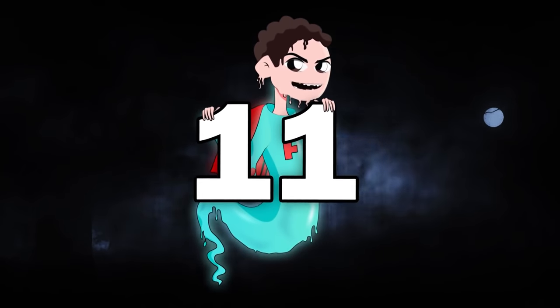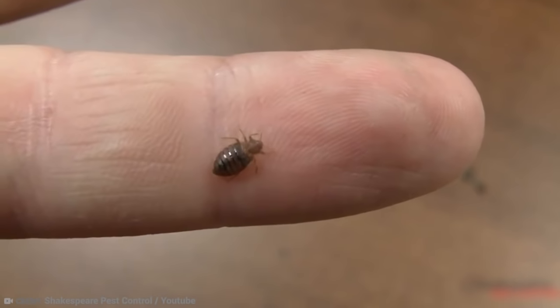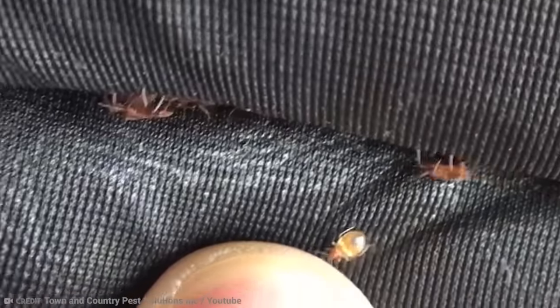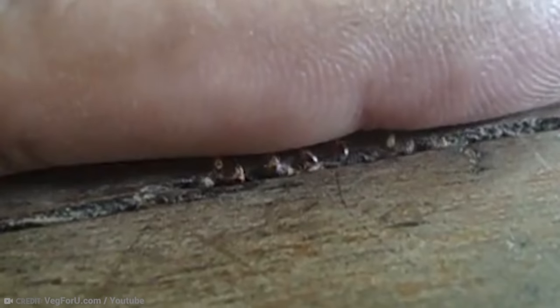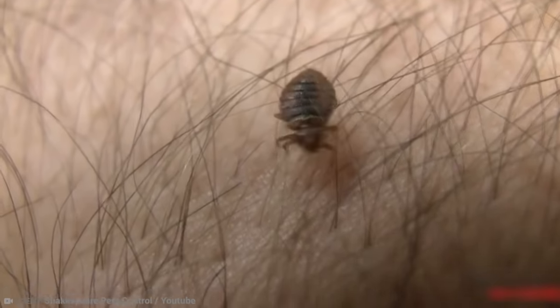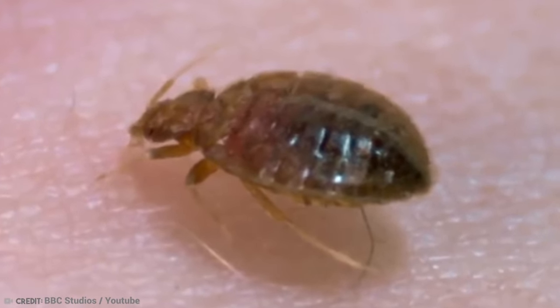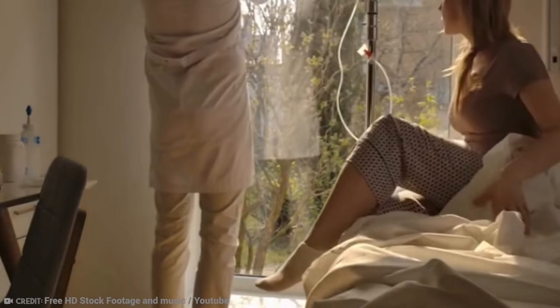Number 11: Bedbugs. Good night — don't let the bedbugs bite, and we mean it. Bedbugs feed on human blood at night, and they are as awful as they sound. Their bites can cause skin rashes, allergic symptoms, and even psychological effects. Sometimes their bites even lead to prominent blisters all over your body. You might experience symptoms overnight, but bites can also take days to appear. When they do, they can be itchy and cause fever and fatigue.